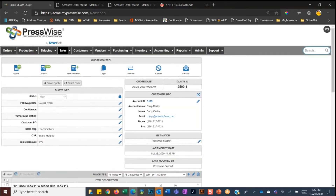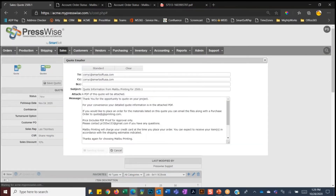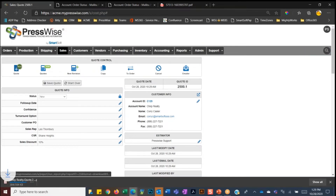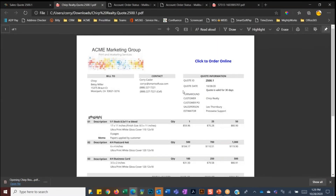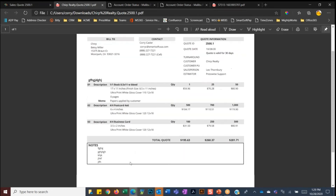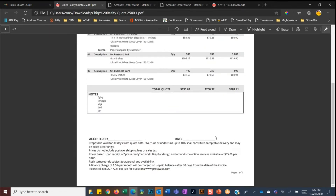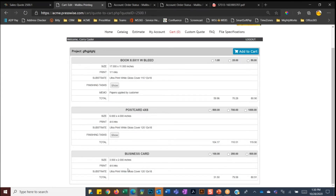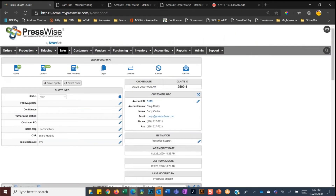I'll save the quote. The next logical step is getting it out to the customer: click the email button and click send. The client just received an email with a quote PDF. If we wanted to preview the quote before sending, we can click on it. Here's the quote the client received — it would be customized to each shop — showing all the specs and notes. They could sign off and send it back, or for most clients they'll click the hyperlink, which takes them right to their storefront where the quote is converted to electronic format. They can select quantities, add to the shopping cart, upload artwork, make payment, and place the order online.